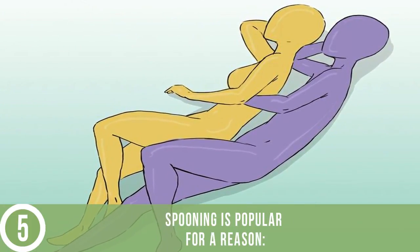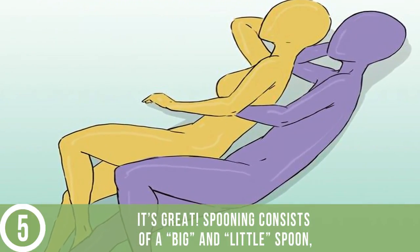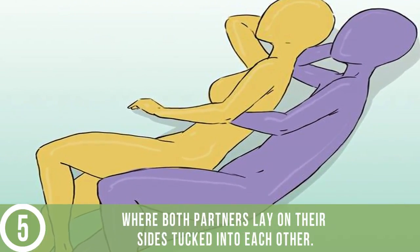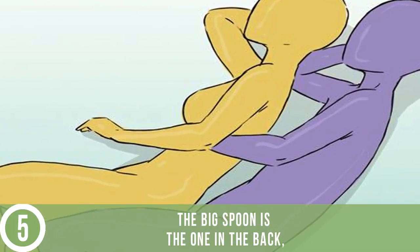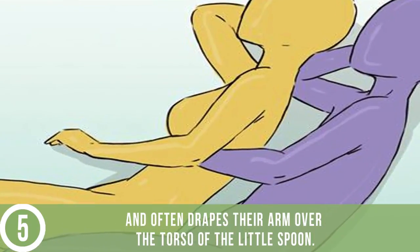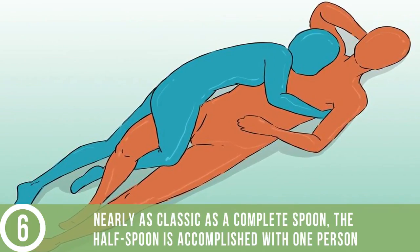Go with the classic and spoon. The most traditional of all cuddling positions, spooning is popular for a reason — it's great. Spooning consists of a big spoon and a little spoon, where both partners lay on their sides tucked into each other. The big spoon is the one in the back and often drapes their arm over the torso of the little spoon.